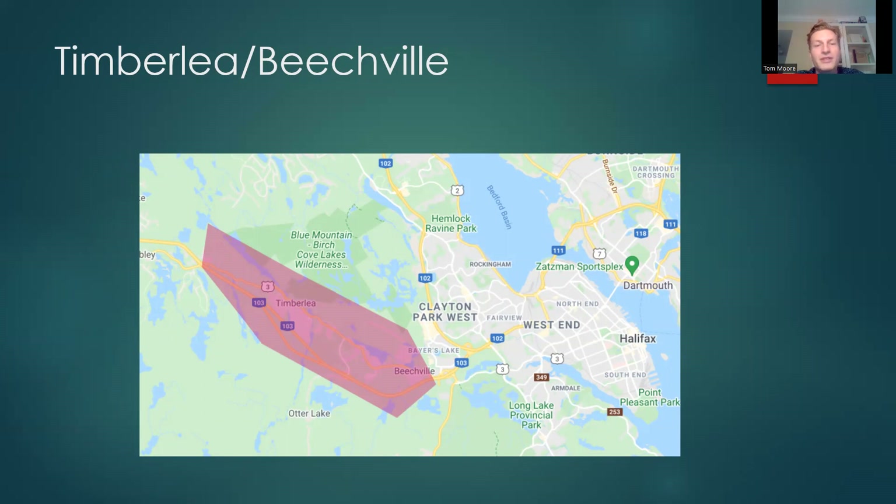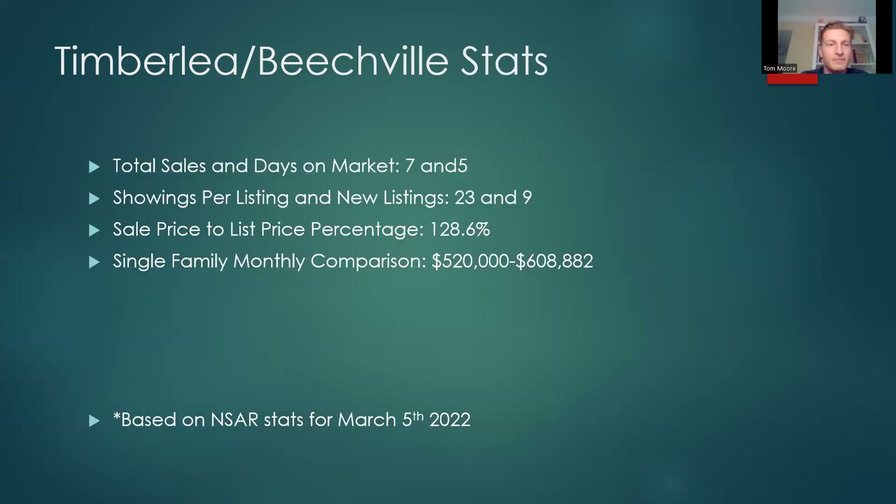Timberlea and Beechville — the area just beyond Bayers Lake, the big shopping district. Very accessible to the city and a beautiful area. Total sales 7, days on market 5. Showings per listing 23, new listings 9. Sale price to list price percentage 128.6% — again a crazy amount over asking. It's important to take these numbers into account when putting in bids in these neighborhoods. Single family monthly comparison: $520,608 versus $882,000.